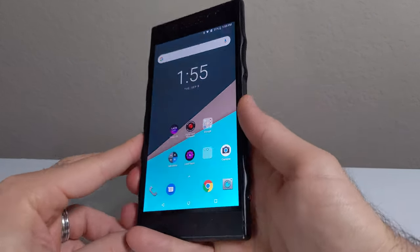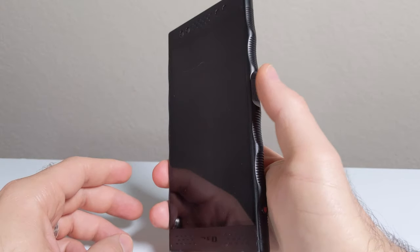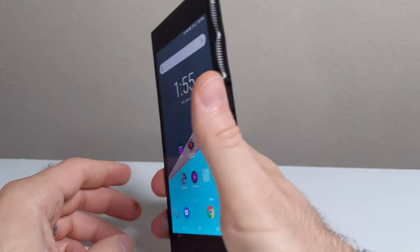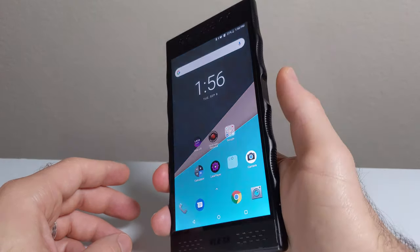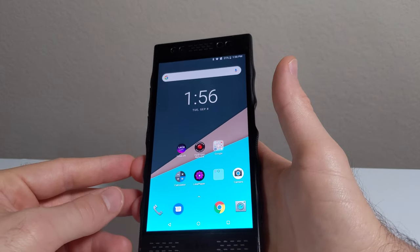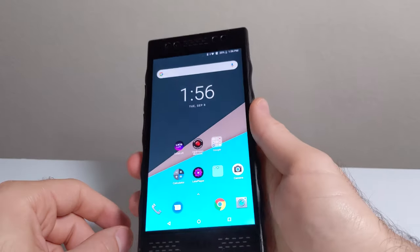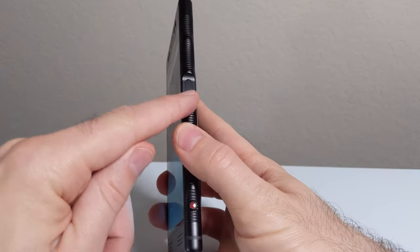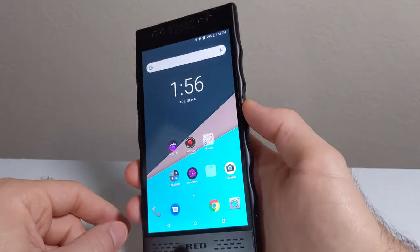The fingerprint sensor is built into the side of the phone and doubles as the power button. You can't just rest your finger on it — you have to actually press down to unlock, and it recognizes your fingerprint at the same time. It's a little annoying at first, but once you get used to it, it feels just as fast as ever. I'm glad they included a side fingerprint sensor since I don't like in-screen sensors. I have read there's a fairly high failure rate on these sensors though, so your mileage may vary.